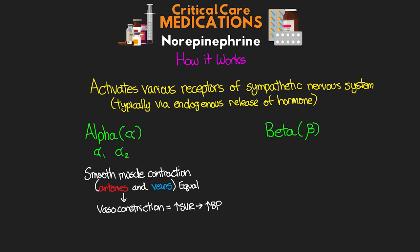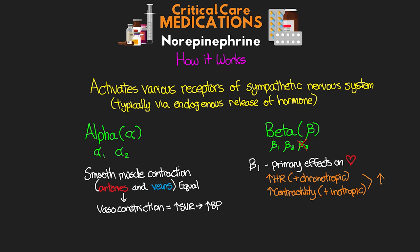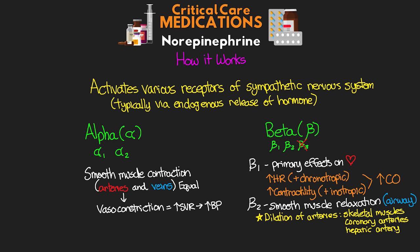With our beta receptors, we also see effects on our beta-1, beta-2, and beta-3 receptors, although beta-3 I won't cover here. For beta-1, activation has many effects, but the primary effects are on the heart. We see both an increase in our patient's heart rate — a positive chronotropic effect — as well as increases in contractility, giving it a positive inotropic effect. This leads to an increase in cardiac output, which can also increase blood pressure. For beta-2 activation, it has its primary effects with smooth muscle relaxation, most notably of the airways, and can also lead to dilation of arteries going to skeletal muscle, the coronary arteries, and the hepatic artery.